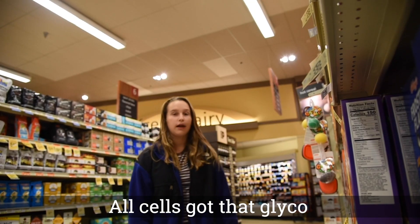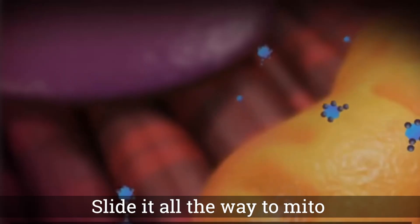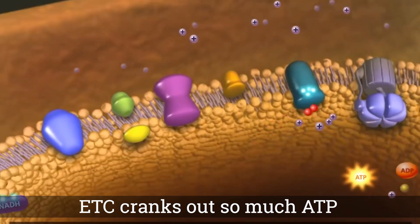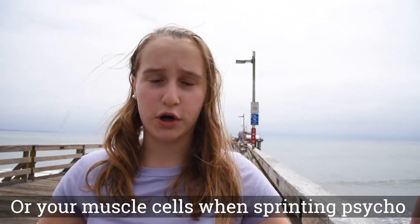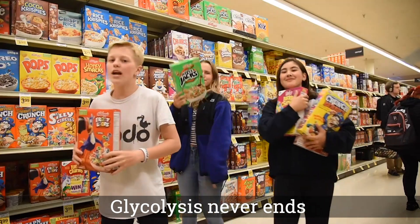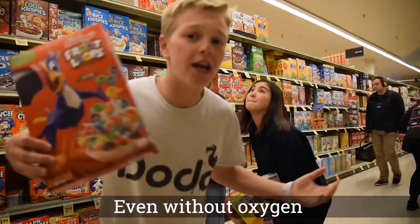All cells got that glyco — after ten steps, left with pyruvate. Some decide to slide it all the way to the citric acid cycle. ETC cranks out so much ATP. But some cells rely solely on glycolysis, like your muscle cells when sprinting — so they ferment! Glycolysis never ends, even without oxygen.